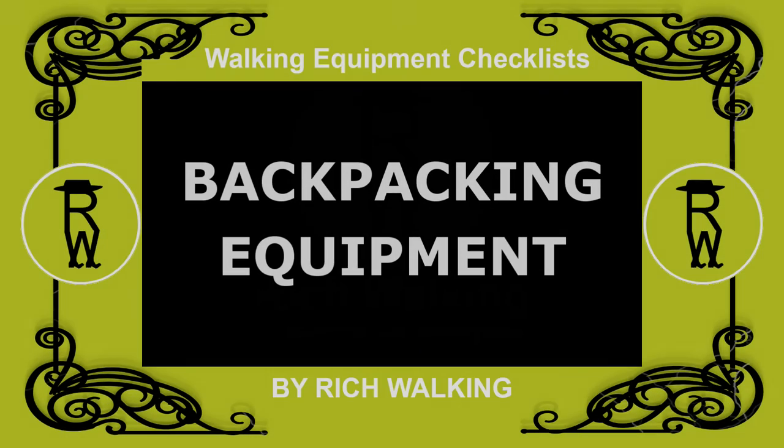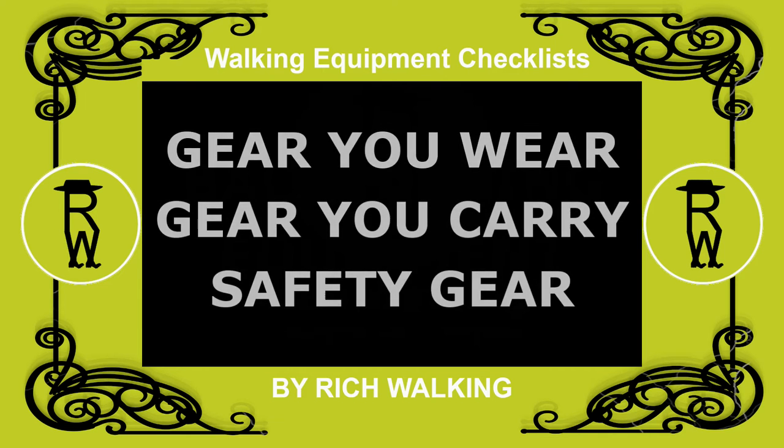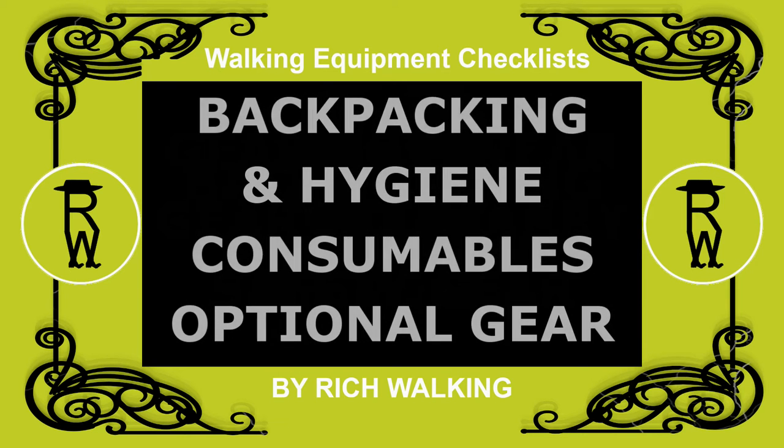In this video, I'll begin talking about the equipment needed for several days hiking, or backpacking. This gear can be divided into gear you wear, gear you carry, safety gear, backpacking consumables, hygiene consumables, and optional backpacking gear.